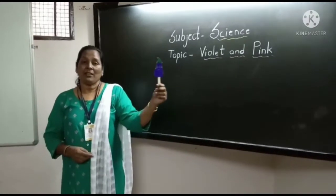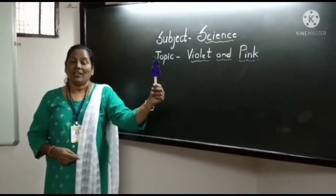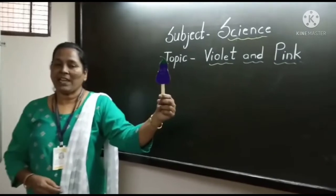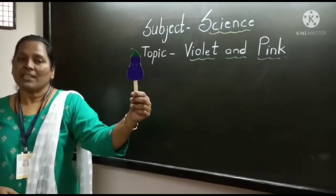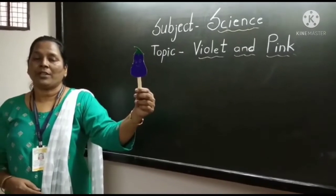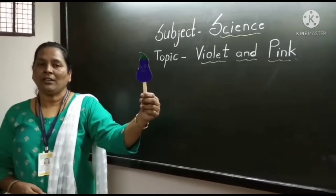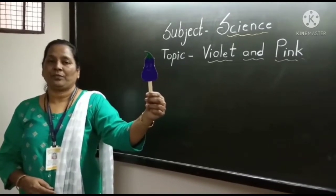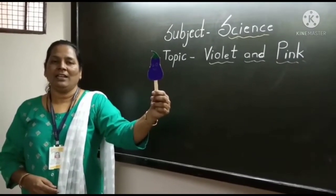Now can you tell me what is this? Which vegetable is this? Can anybody guess? Yes, it is a ginger. And what is the color of this ginger? It is white in color.